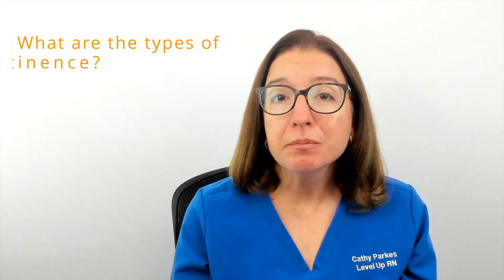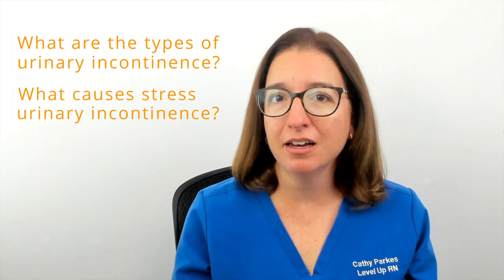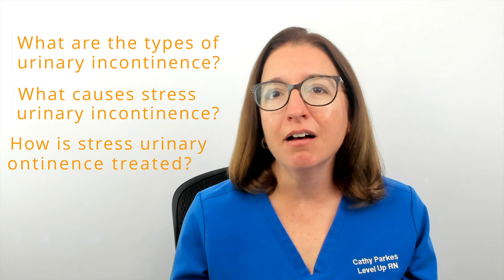Hi, I'm Kathy with Level Up RN. In this episode of Ask a Nurse, I'll be answering your questions about urinary incontinence, such as what are the types of urinary incontinence, what causes urinary incontinence, and how is urinary incontinence treated?